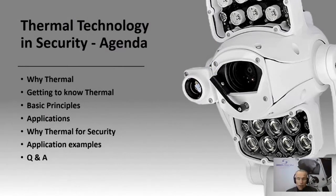Let's get on to the core of our presentation today — thermal technology. We've put together this agenda, starting from a platform of really looking at what thermal technology is, because understanding the technology behind it is important to assist in applying it to appropriate applications to actually solve a problem. We'll get to know thermal technology with examples of how the camera operates, then go through basic principles into applications, specifically security applications with examples, and we'll round up on a Q&A session at the end.